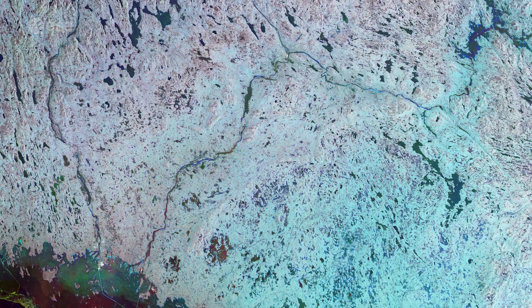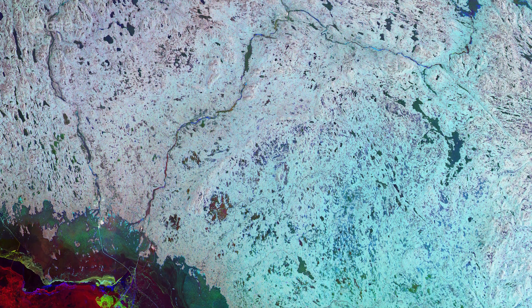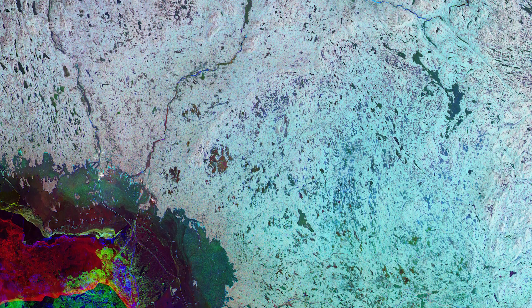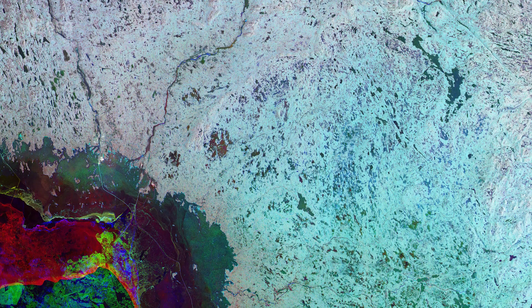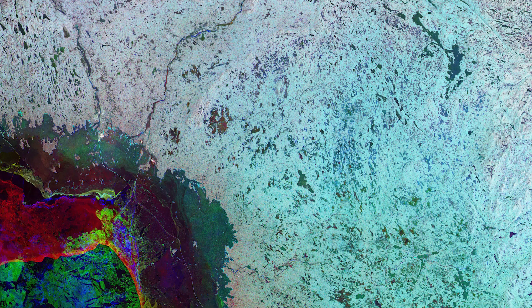This satellite image combines three radar acquisitions from the Sentinel-1 mission to show changes in land conditions over time. The first from February 2019 is associated with green, the second from March is linked to red, and the third from April depicts changes in blue.